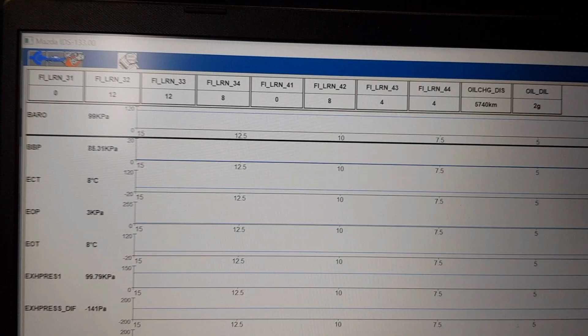Usually those lines form waves corresponding to the resistance the piston creates during the compression stroke. Take a look at that.